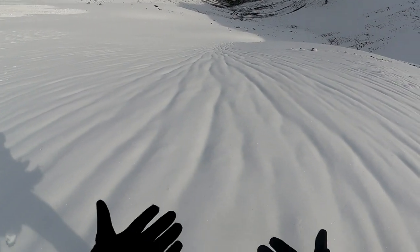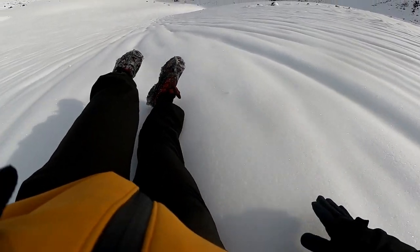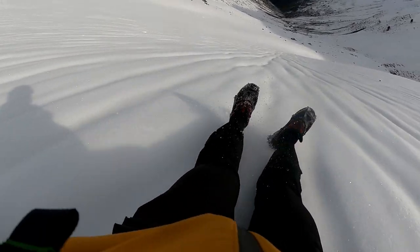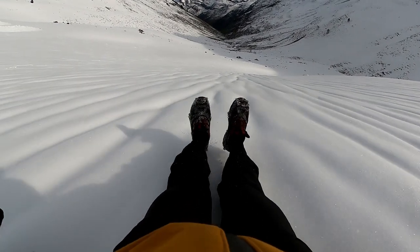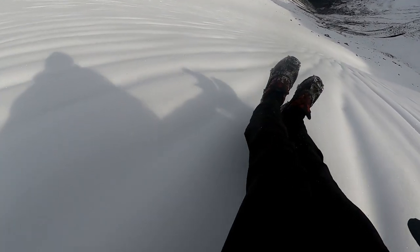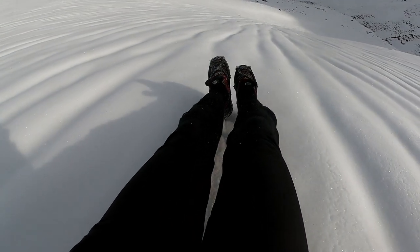We all know what comes up must come down — I'm taking a fun way down. When you set off at the start of your journey it's still night time, but when you come back you get to see what the incredible views are.